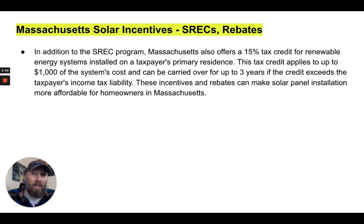In addition to the SREC program, Massachusetts offers a 15% tax credit for renewable energy systems installed on a taxpayer's primary residence. This tax credit applies to up to $1,000 of the system's cost and can be carried over for up to three years if the credit exceeds the taxpayer's tax liability. To qualify — including for the federal tax credit — you need to have taxable income in excess of the credit amount; people who pay little or no taxes may not qualify.